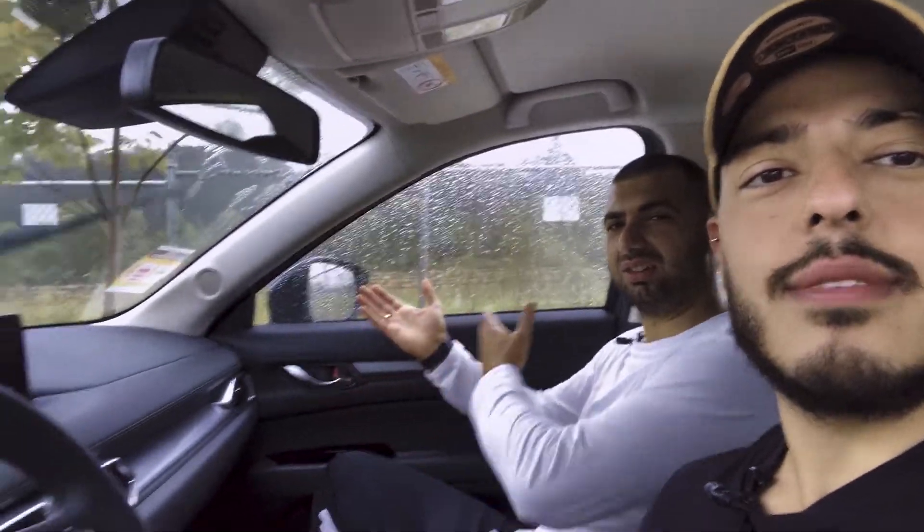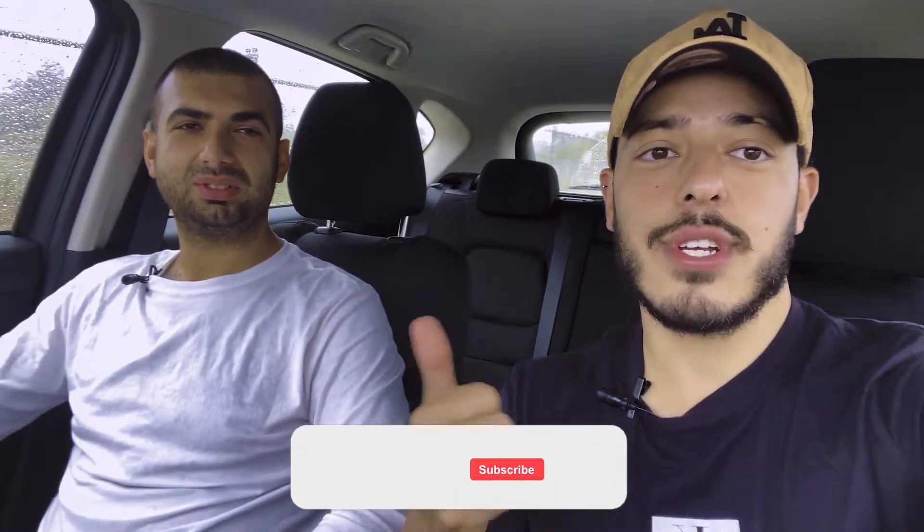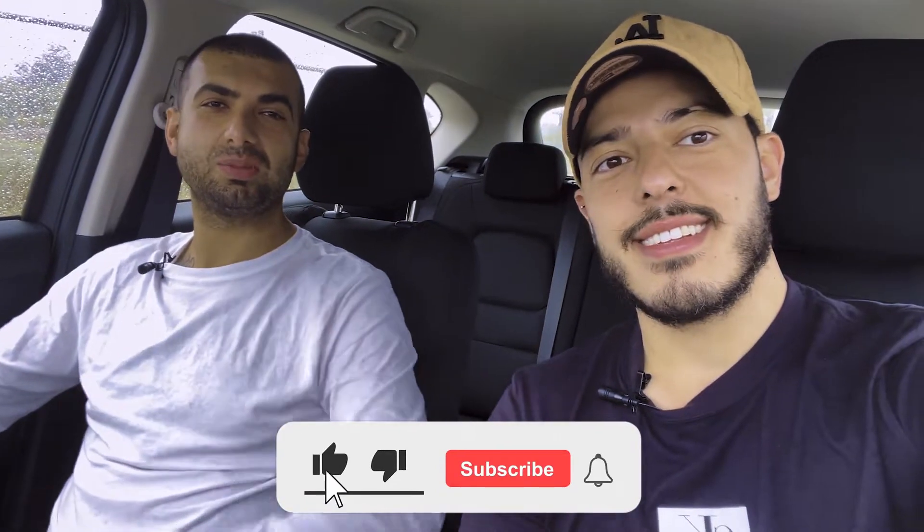Hey guys, welcome back to Shift Into Gear — it's Fads and Polar. Today we've got for you a Mazda CX-5 2.2 turbo diesel — the Max Sport. So much power behind it! It's actually pretty torquey, not gonna lie. I like it, it's doing all right. Now, if you're wondering why we're doing it in the car, we've got a hurricane out there — probably exaggerating a little bit — but the weather's not on our side today, and we're gonna do our best.